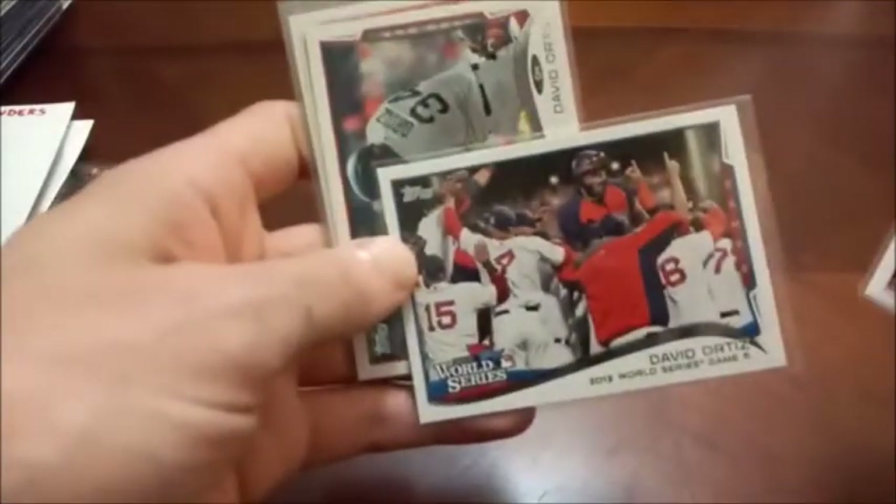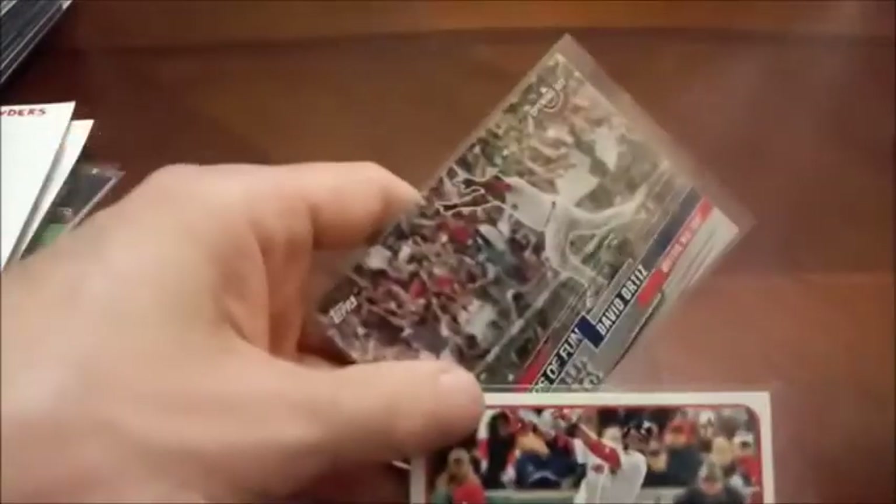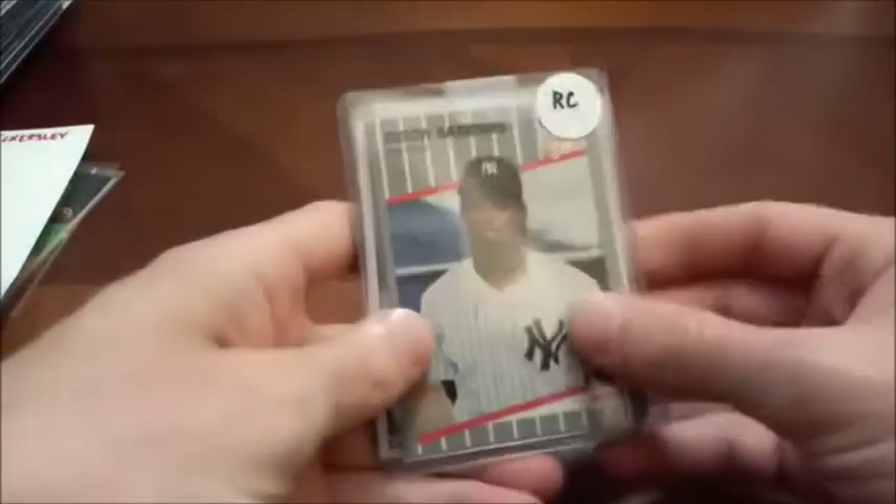The man also has three World Series rings. And here's the last two David Ortiz cards. I know his name has been linked with performance-enhancing drugs. However, I'm not sure how solid that proof is.